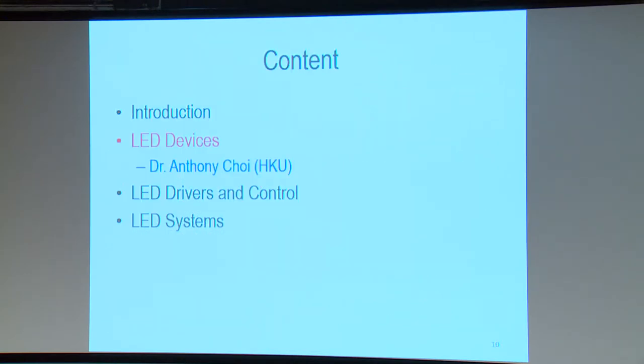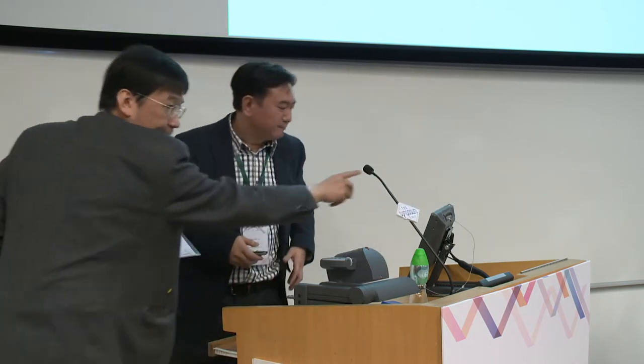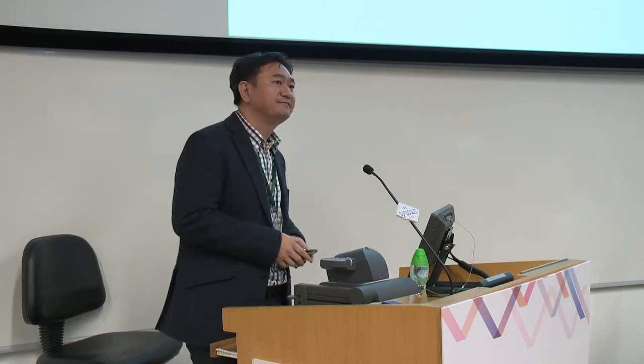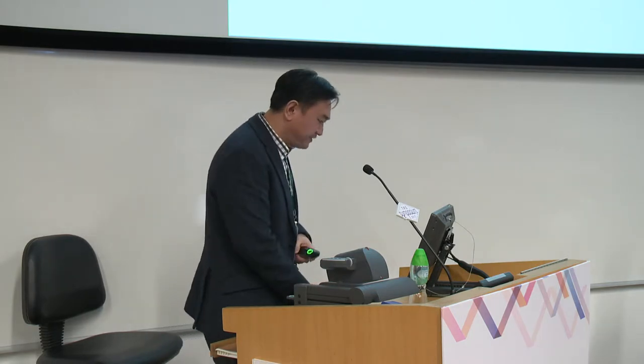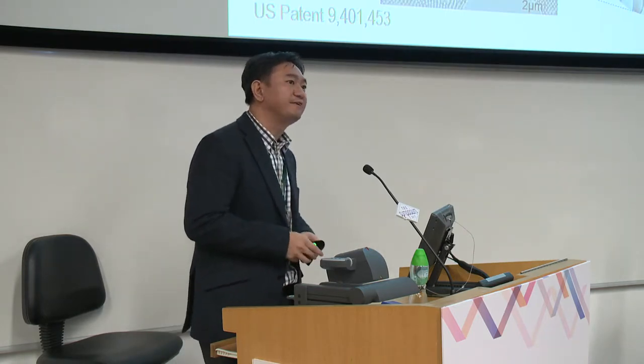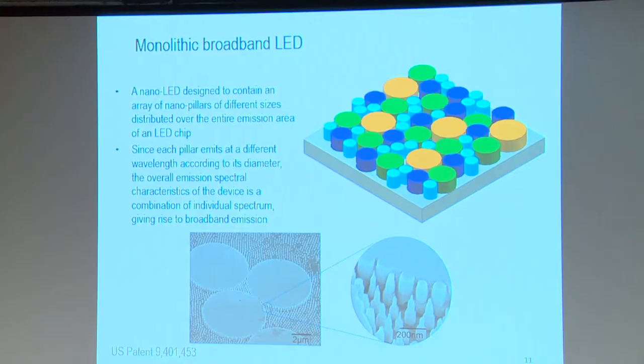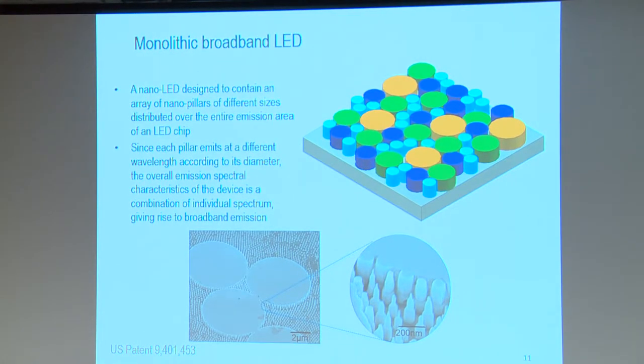Now I will invite my colleague Dr. Anthony Choi to give some highlights on the devices. I'm responsible for the LED devices, which are based on the InGaN material system. In this project we are focusing on improving the sustainability of LEDs and also improving their functionalities—focus is not so much on efficiency. One of the issues with InGaN LEDs at the moment is reliability, because efficiencies are already pretty high; IQEs of around 80% for blue LEDs are readily available from the best structures.